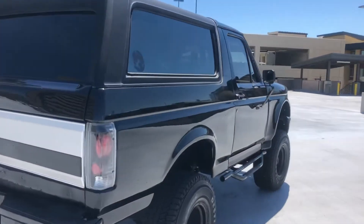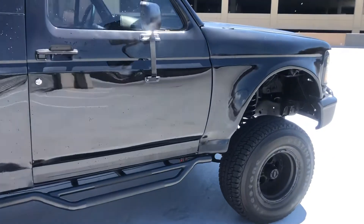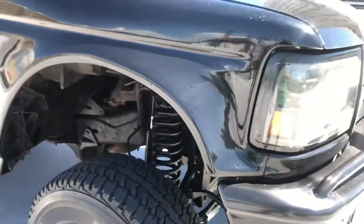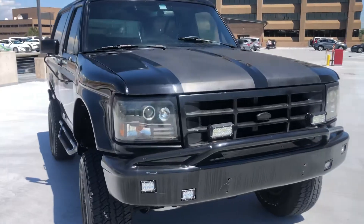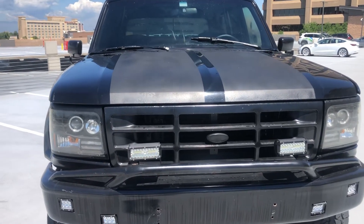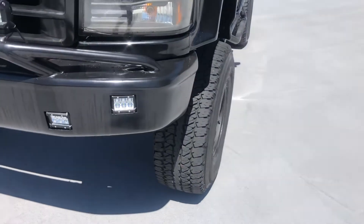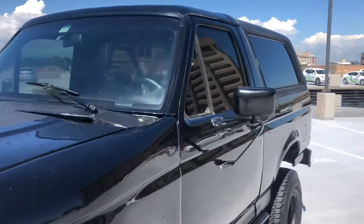It has dual exhaust at the back, a tow package, and the lights have been upgraded, changed, and modified. It's got a matte black hood with two racing stripes and LED front lights and bumpers. The tires are almost new with lots of tread still left on them.